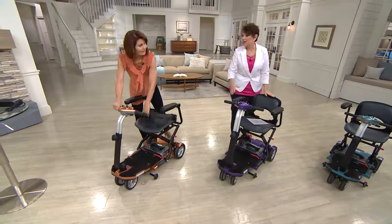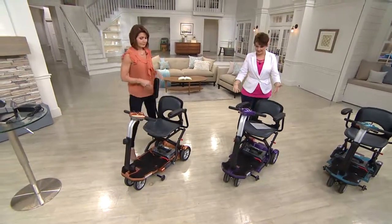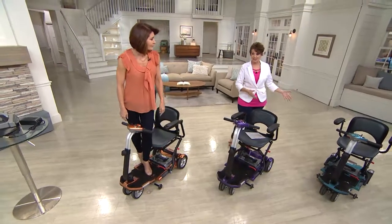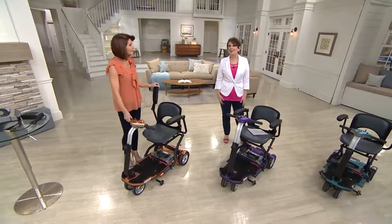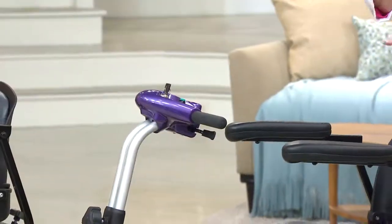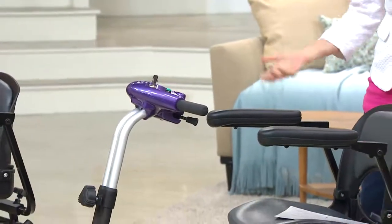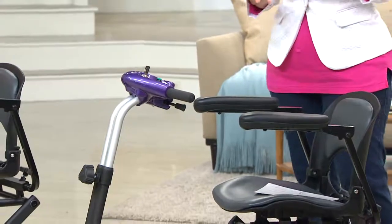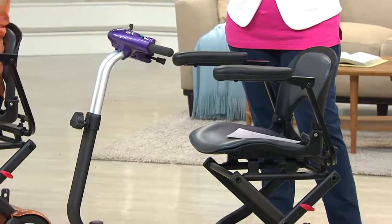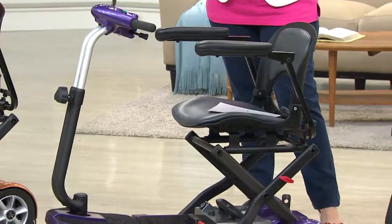One of my closest friends has rheumatoid arthritis — she would never have been able to go to a major theme park without a scooter. She could stay in line in it until it was time to transfer out. If you're thinking you really wish you had this for mom, your husband, your daughter, your son — it's while supplies last. That's about a $200 savings over our regular QVC price.